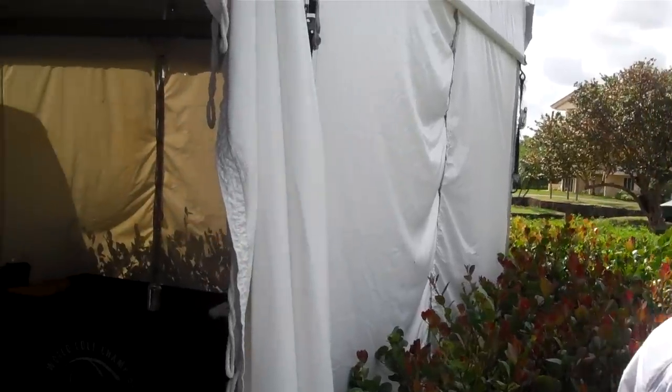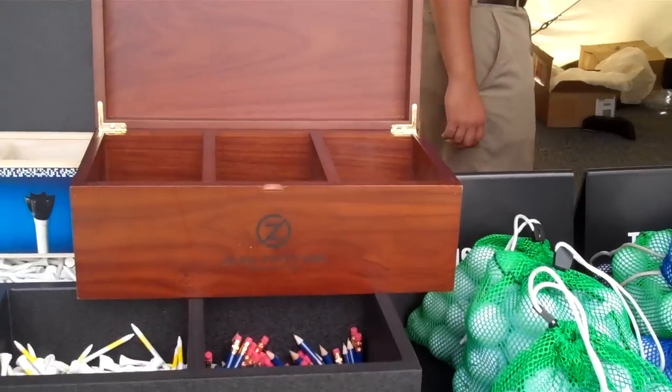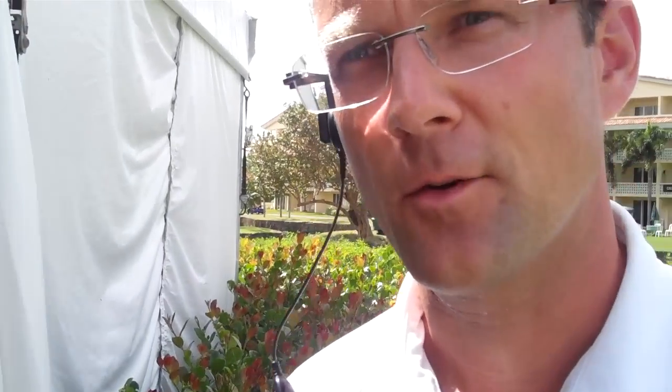We have nine different golf balls that we're sorting for each player. Some of the players play multiple balls each day between different brands. We have about six staff members full time that are picking and cleaning the balls. We also dry them and make sure that they're prepped, ready to go for each player when they arrive.